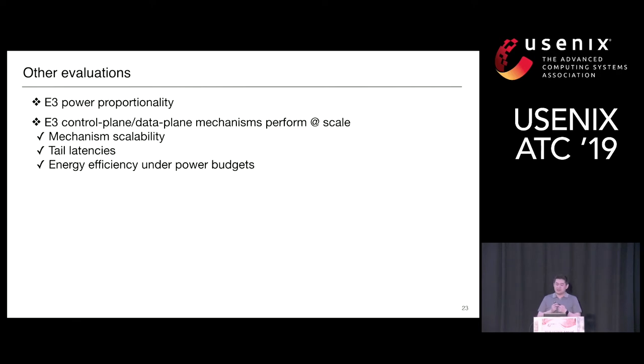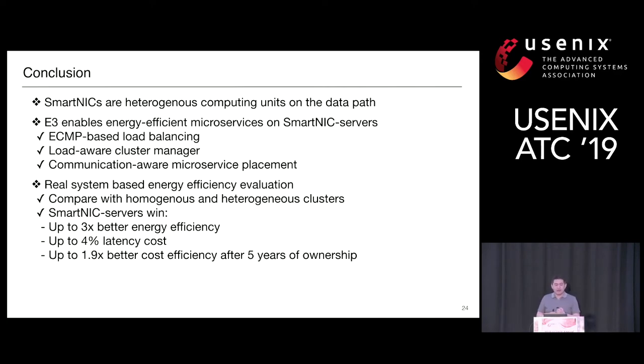The paper also includes additional evaluations such as power proportionality and how our mechanisms perform at scale. To conclude, SmartNICs are heterogeneous computing units on the data path. We build E3 to offload microservices onto SmartNIC servers for better energy efficiency, proposing three techniques: ECMP-based load balancing, a load-aware cluster manager, and a communication-aware microservice placement algorithm. We build the system on commodity hardware with Liquid L SmartNICs and compare with various homogeneous and heterogeneous clusters. SmartNIC servers achieve up to 3x better energy efficiency with at most 4% latency cost, and up to 1.9x better cost efficiency after five years of ownership when applications contain both IO and compute-intensive microservices.